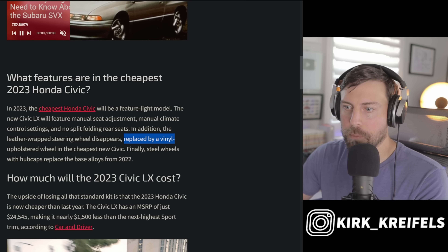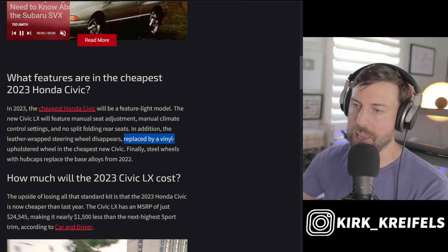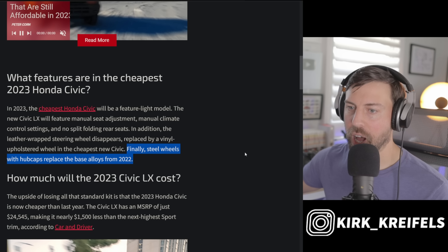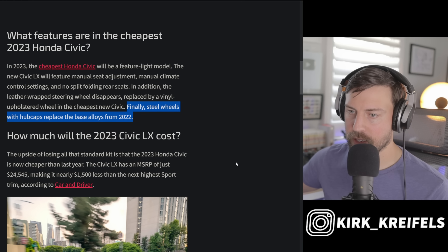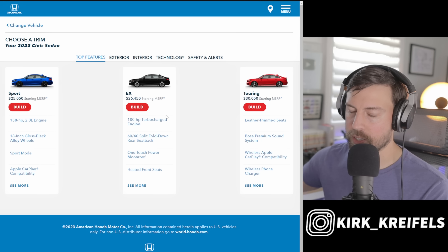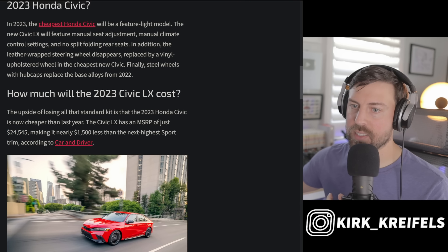Honda is replacing the leather steering wheel with vinyl upholstery, so you'll still have a soft surface for your hands — it's not bare plastic. Even on the new Lexus RZ fully electric vehicle there's no leather and that steering wheel felt amazing, so I have high hopes for the vinyl-wrapped wheel. The Civic LX also gets steel wheels with hubcaps replacing the base alloys from 2022.